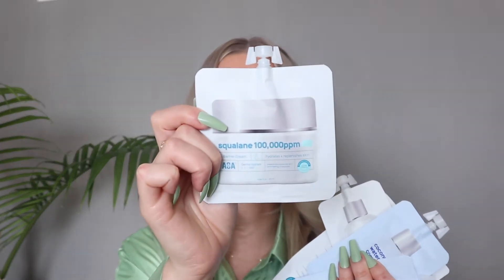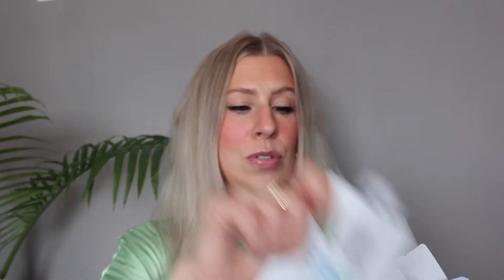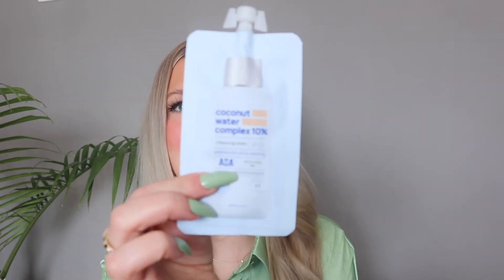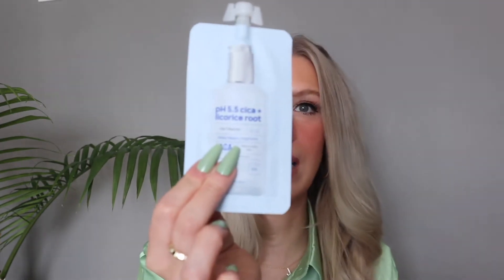So I picked up the squalene barrier cream, the hyaluronic acid — I always use hyaluronic acid in my skincare routine — the coconut water complex cleansing water, which sounds great, and a gel cleanser.